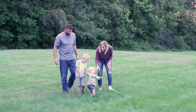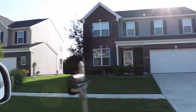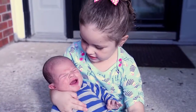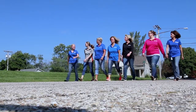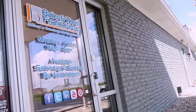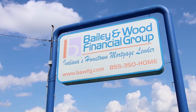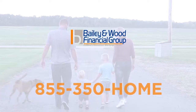Here in Indiana, our Hoosiers work hard for what they have, so we work just as hard to help finance their dream home. At Bailey & Wood Financial Group, we are active in our community and family owned. With our in-house processing, underwriting, and closing departments, we can close your loan in days, not weeks. Bailey & Wood Financial Group — Indiana's hometown mortgage lender. Call us today.